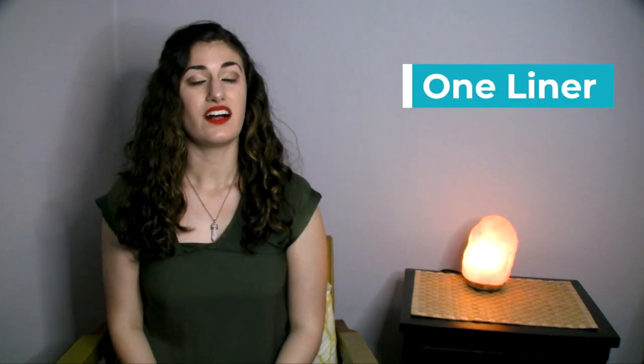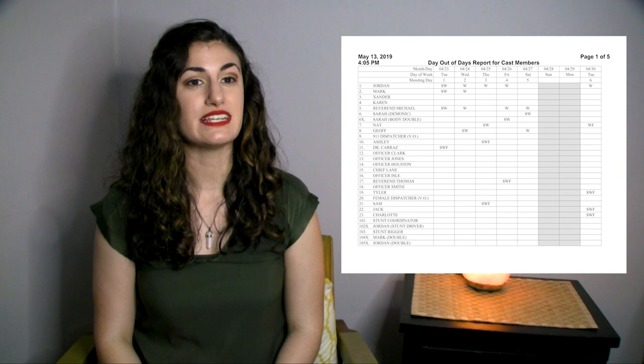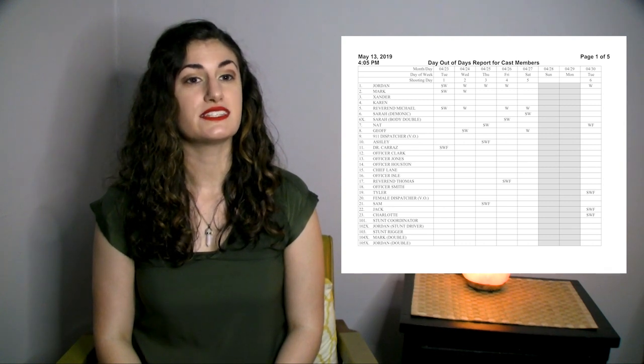One-line schedule, also known as the one-liner: the shooting schedule of what is filming each day of production. Day out of days: this document lists the cast members with their cast numbers in the first columns, and across the top will have the dates of the show. Within the grid, it'll have notations like S for start, W for work, F for finish meaning they are done with the show, H for hold meaning the actor doesn't need to come in but needs to be available, I for idle which is similar to hold but unpaid, T for travel, or R for rehearsal.